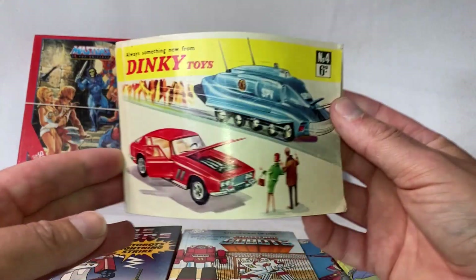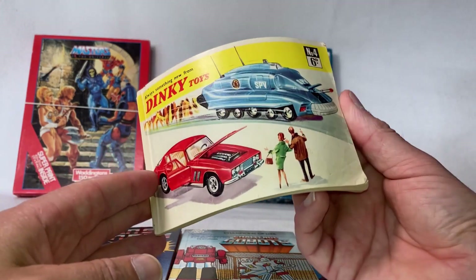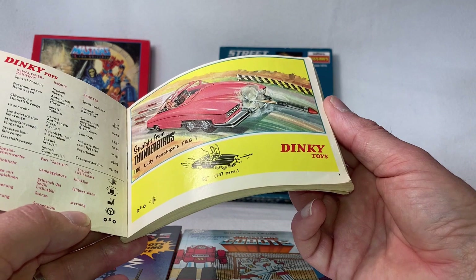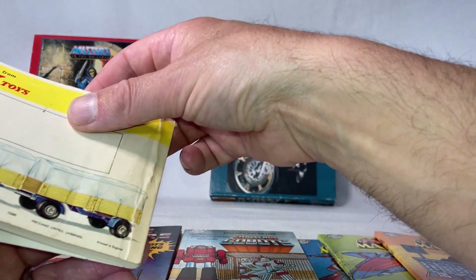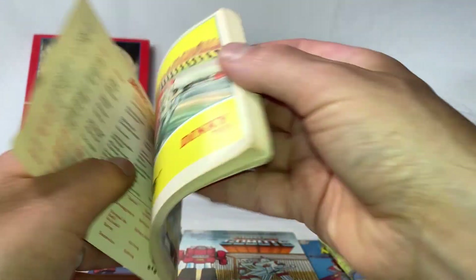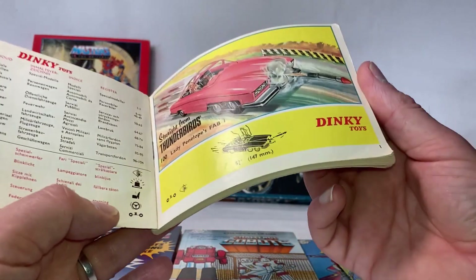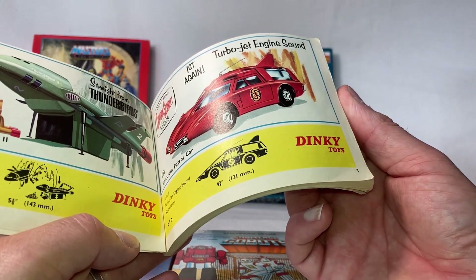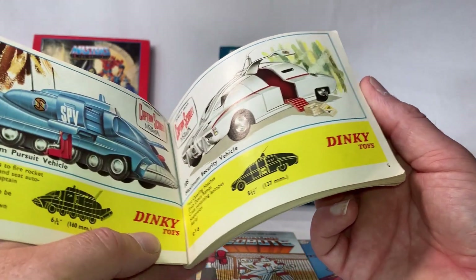And a quick look at the Dinky Toys booklet — this is truly old school. I think this was my father's. I don't see any dates but it says 'Printed in England,' so it was probably made a long time ago when they used to make things in England. This is really cool — I remember looking through this when I was a kid.